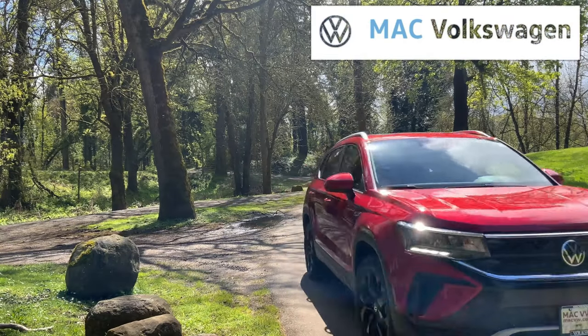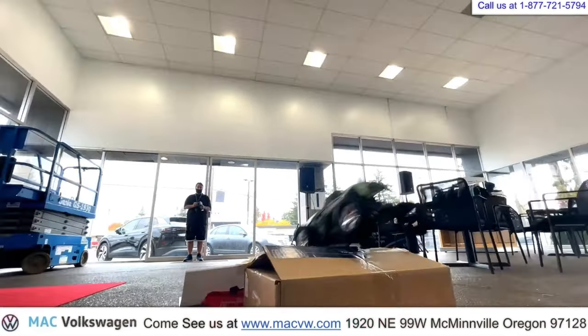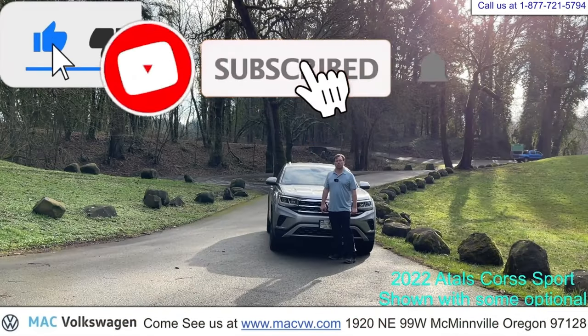Welcome to Mack Volkswagen TV. At Mack Volkswagen, we like to have fun. This is Joe Hergert with Mack Volkswagen.